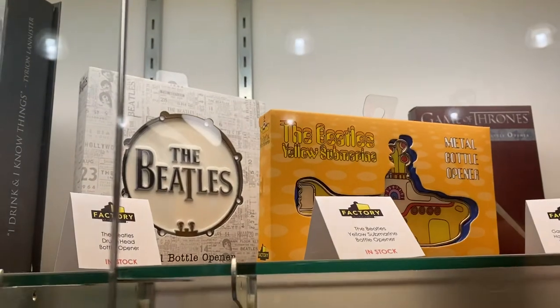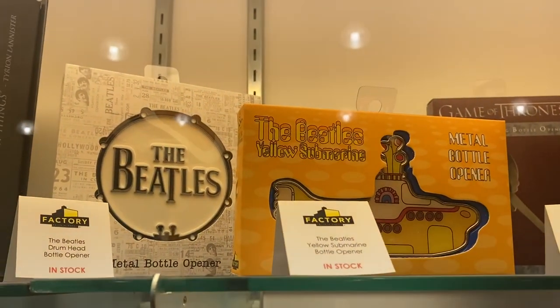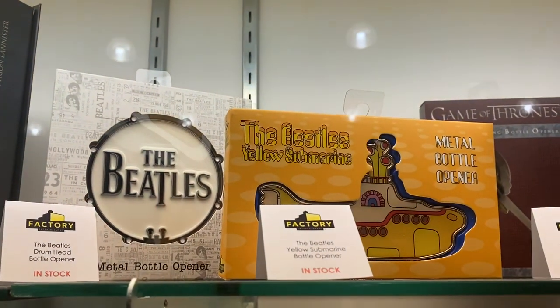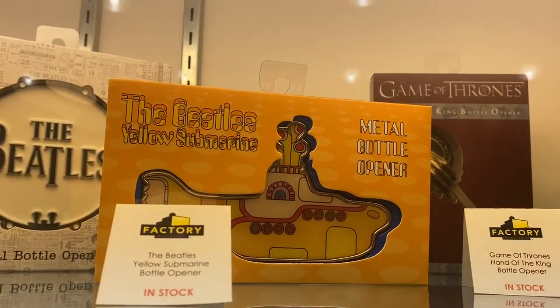Moving on along — the Beatles. Who doesn't love the Beatles? Bottle Opener Drumhead. Yellow Submarine Bottle Opener — I'd like to see what that looks like. Unfortunately, it's not out.